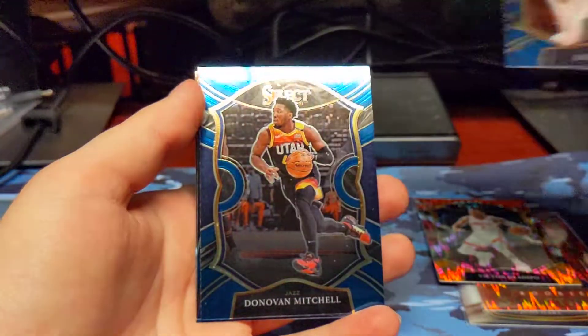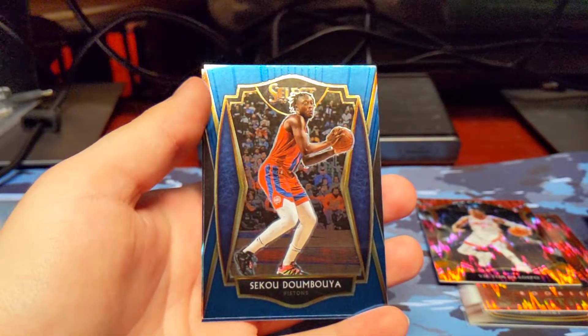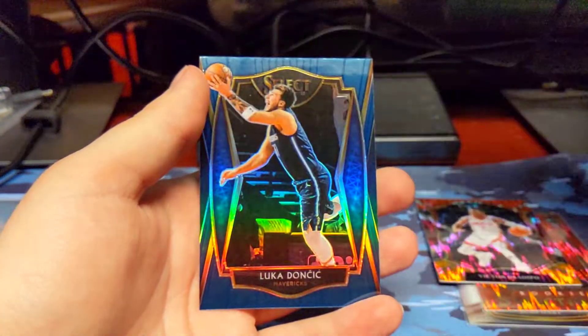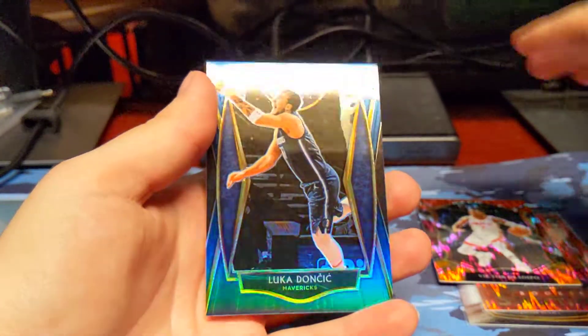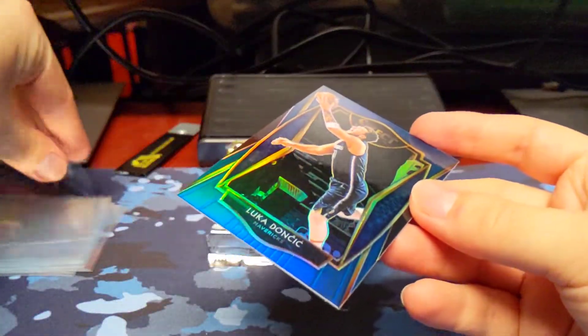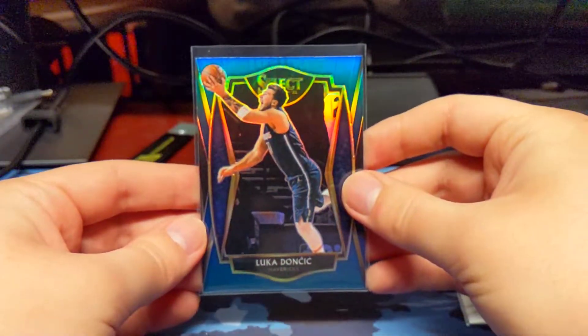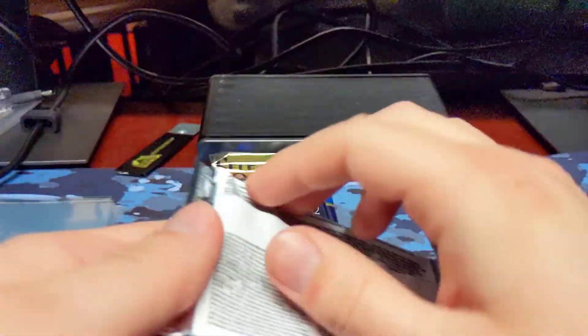Jalen Smith rookie. Donovan Mitchell. I'm not going to pronounce that because I don't know how. And a Luka blue prism color match — very nice. I know these blue prisms are pretty common, but that's still a very nice card to pull. Big time veteran color match parallel.